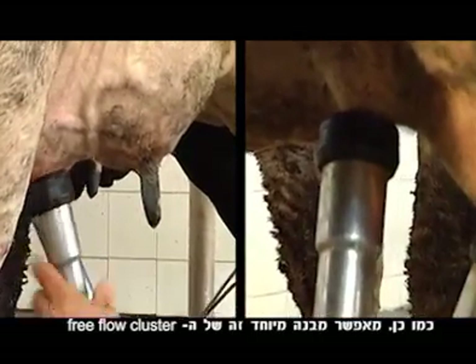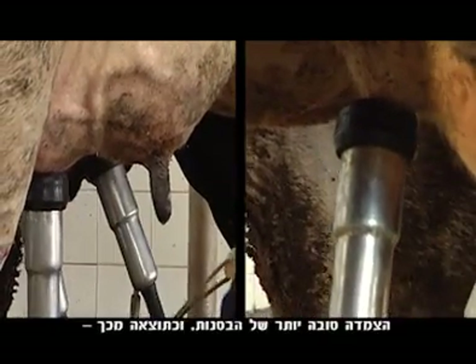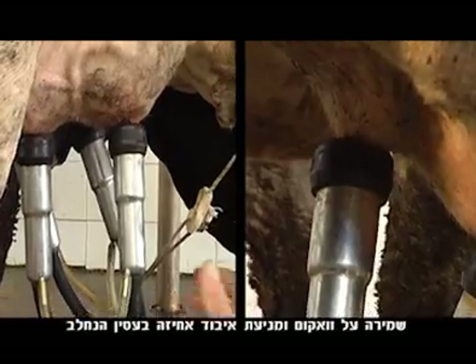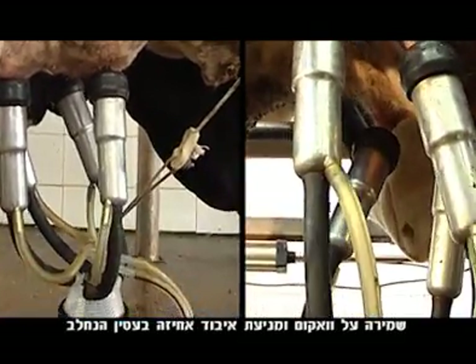In addition, this special shape means that the Free Flow Cluster adheres better to the liners. This maintains the vacuum and prevents loss of grip on the teats being milked.